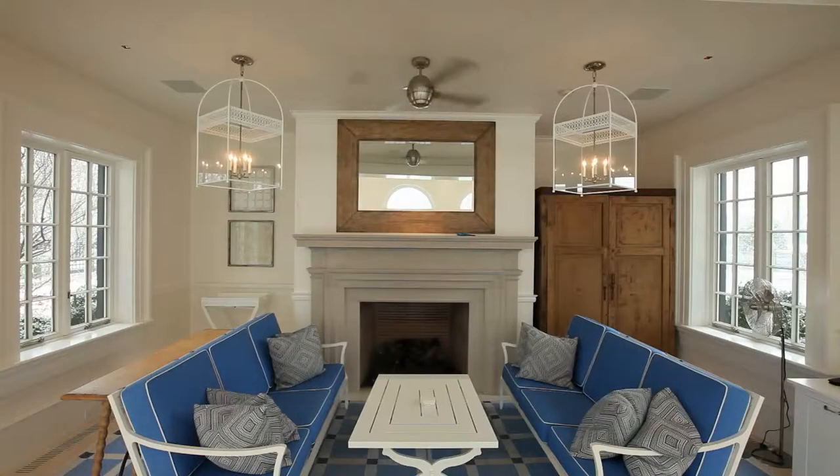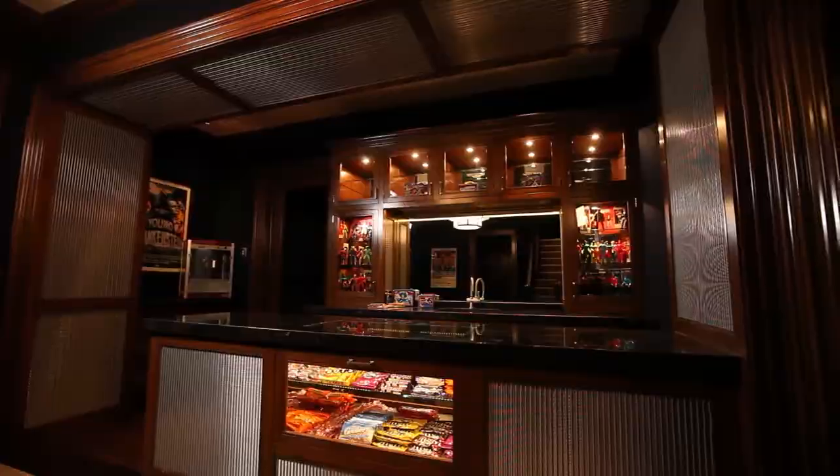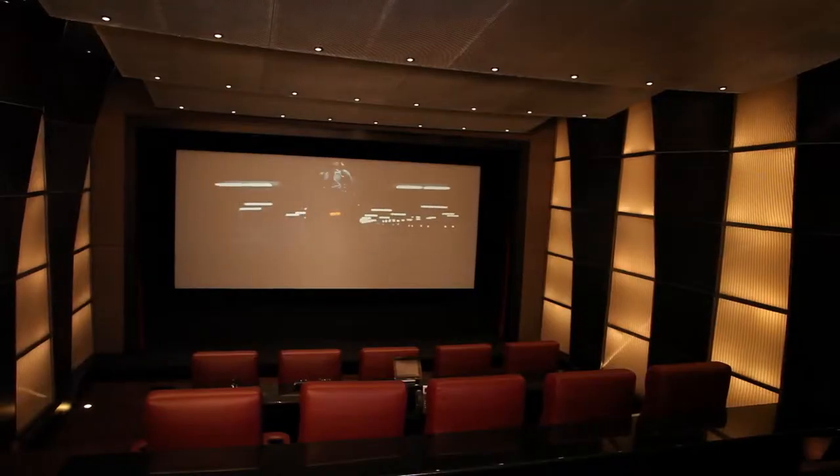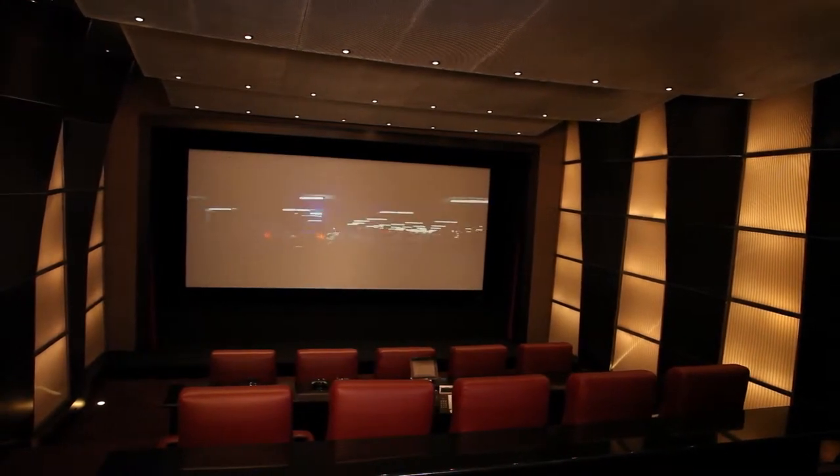When the family isn't spending a warm day in the pool, they can retreat to the 16 leather-seated theater in the basement with a fully stocked snack bar and popcorn maker. As with any of the entertainment systems in the house, this theater is connected to the media distribution system.